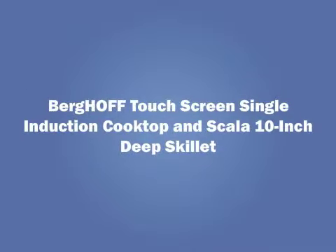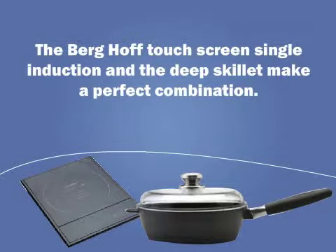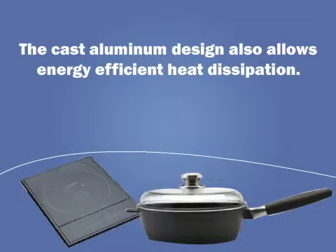The BergHOFF Touchscreen Single Induction Cooktop and the Scala 10-Inch Deep Skillet make a perfect combination. The skillet has a three-layer non-stick coating which is safe for cooking. The cast aluminum design also allows energy-efficient heat dissipation.